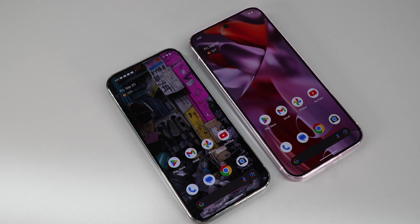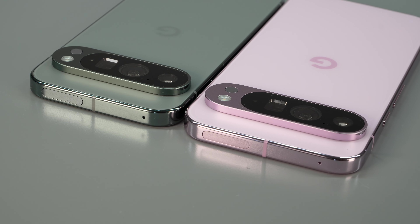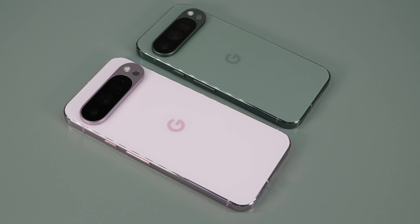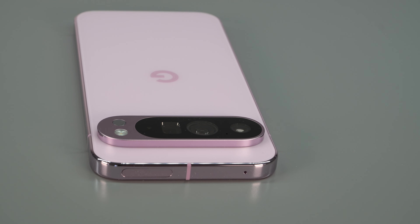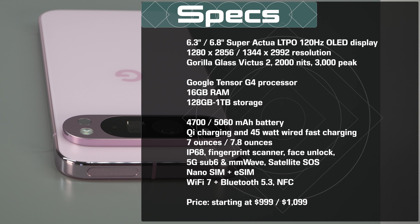These are not inexpensive phones. Google is going top-tier here: $999 and $1,099 starting price, and that's for 128 gigabytes of storage. You can spend more to get more storage, all the way up to one terabyte. These are premium phones.